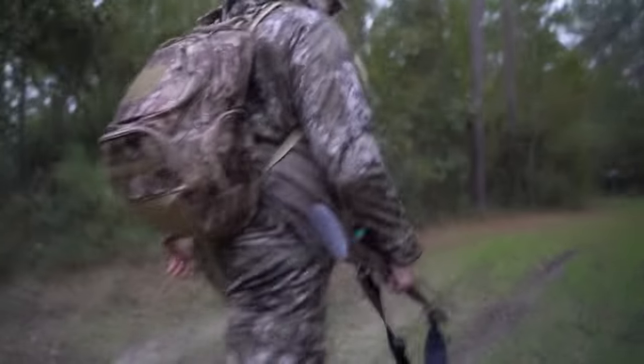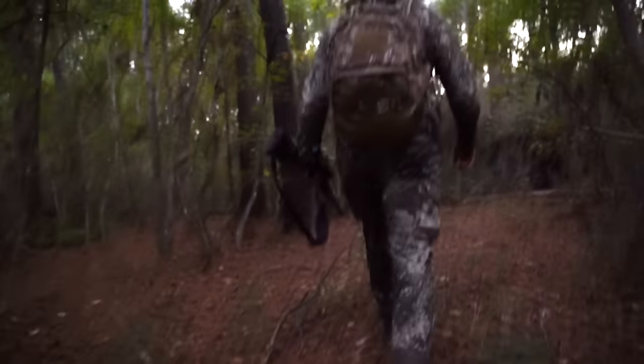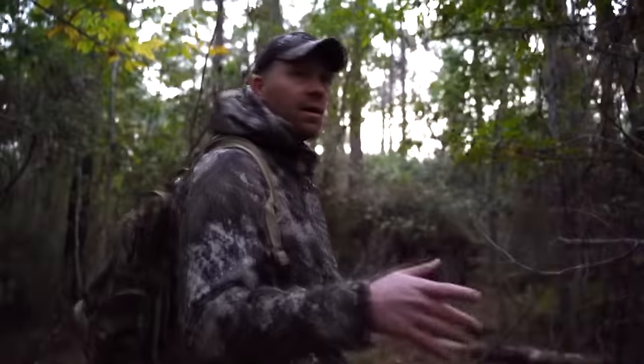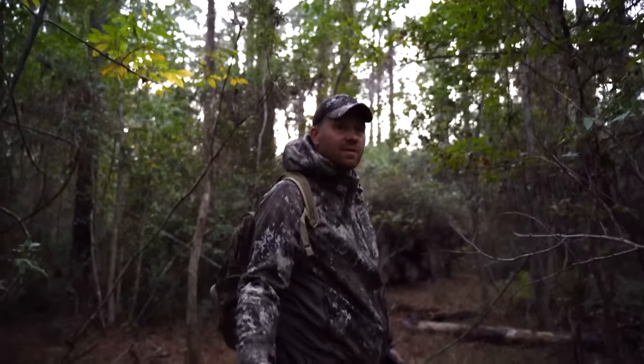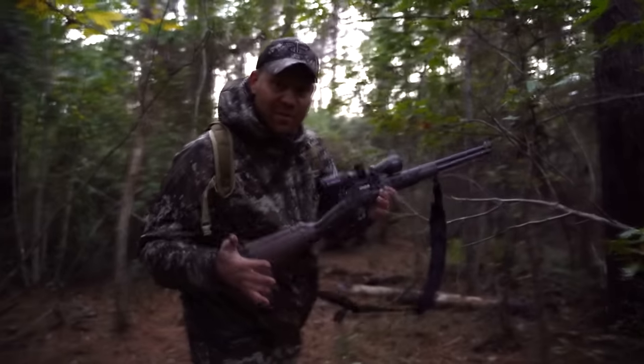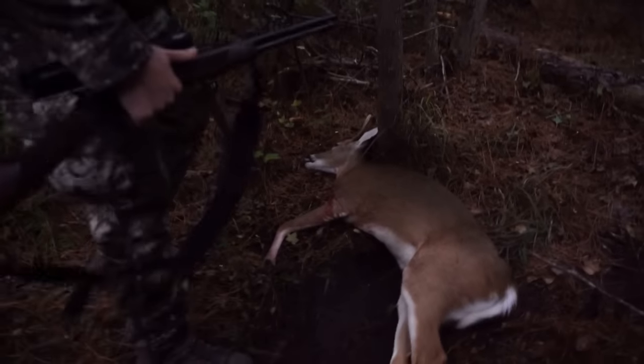There's no way he went very far. There he is — he's right here. So he probably went... that's where he was standing. Maybe 15 yards? 15 yards from where he was hit. Let's go take a look at him. First time ever getting a whitetail with the 360 Buckhammer. I still can't believe how that dude just jumped up. Yeah buddy — South Carolina swamp buck.